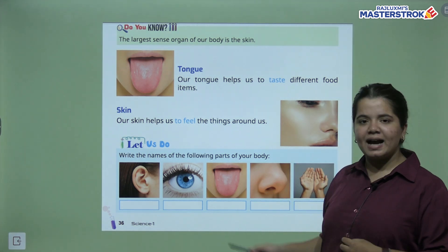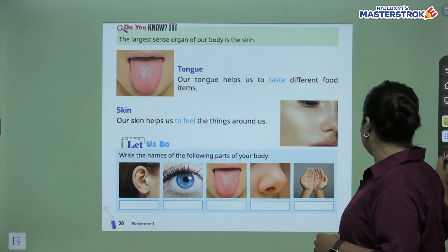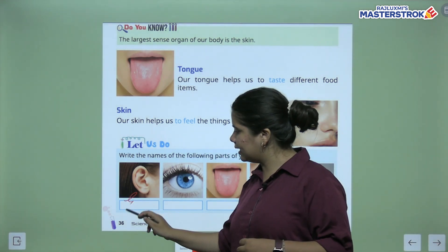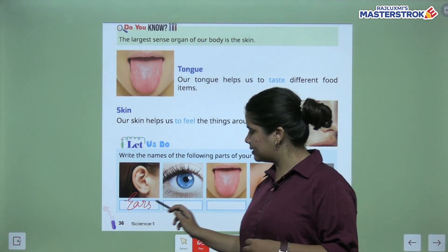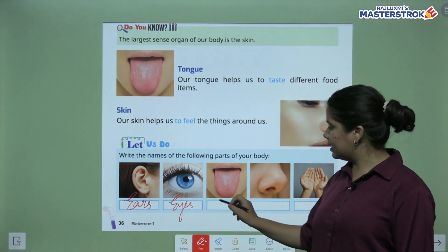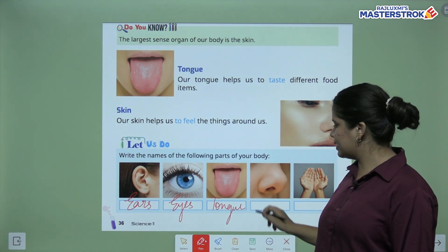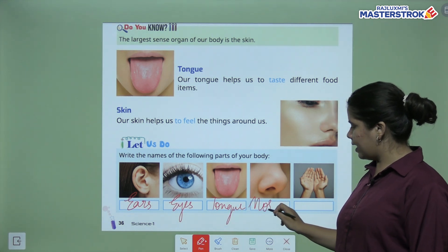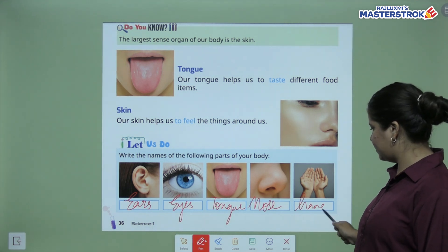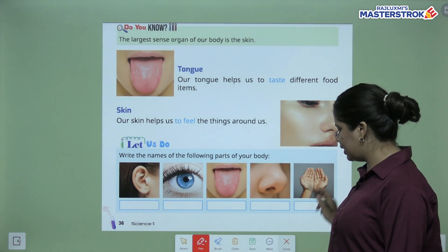Now we have an activity — write the names of the following body parts. First is ears, we will write e-a-r-s. Second is eyes. Third is tongue, t-o-n-g-u-e. Next is nose. And last is hands. So we will write hands. Our activity is done.